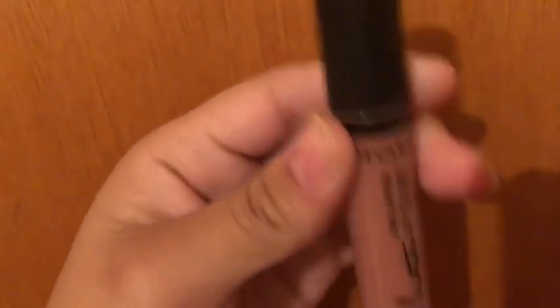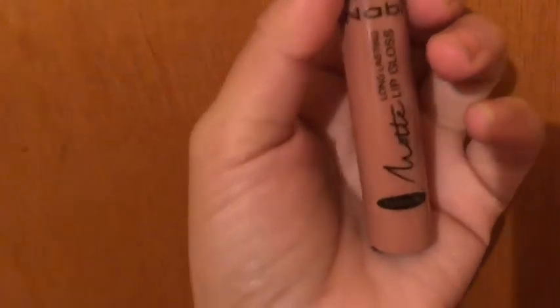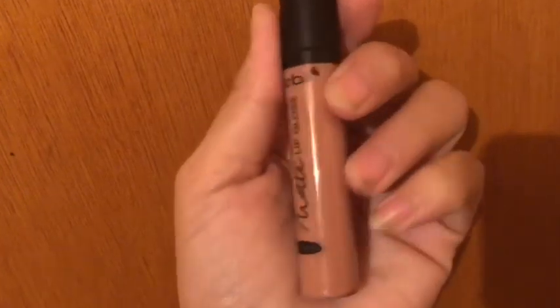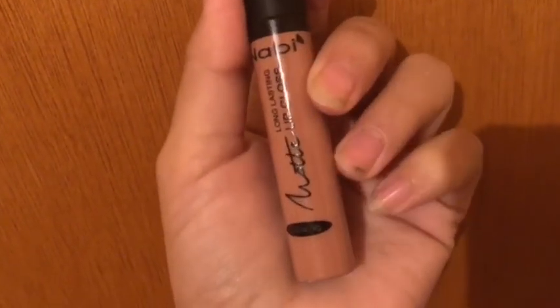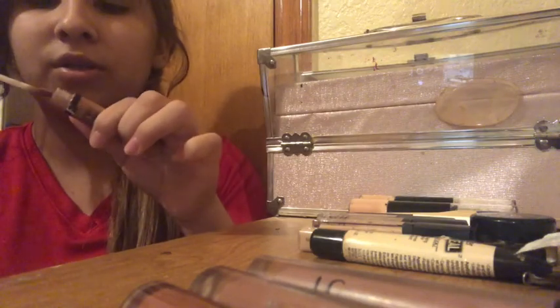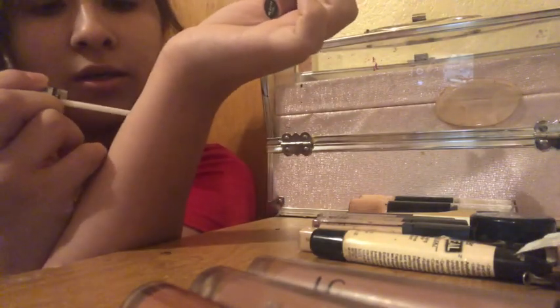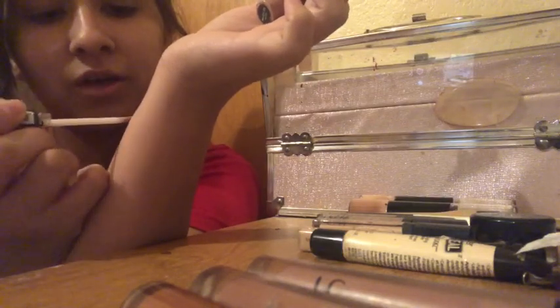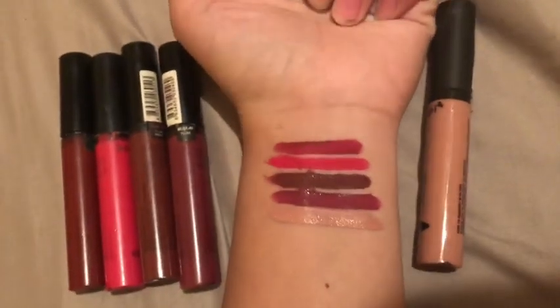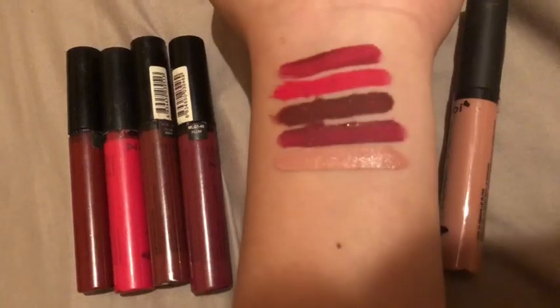I also bought this lipstick because I thought it looked nude — that's when nude lipstick started trending and I started seeing people wearing it a lot. But I just didn't like this one, so it's basically new — I only used it one time. It's still pretty affordable. I swatched it just so you guys can see how it looks, but I never really wore it because I didn't like the way it looked on me.